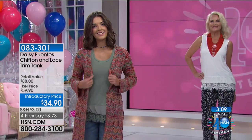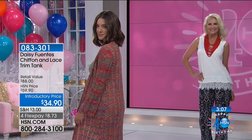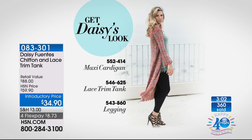McKenzie is wearing the same cardigan that Daisy's wearing — it's brand new and coming up later on. That's another one you do not want to wait on because we have such a limited quantity. And there's a whole look with that lace trim tank, the maxi cardigan, and wearing it with the legging, which we also have available for everyone.